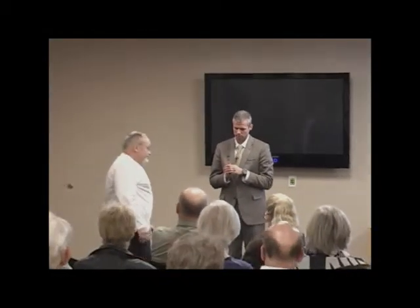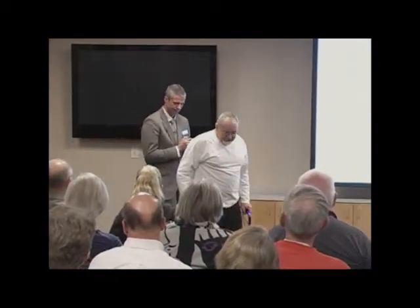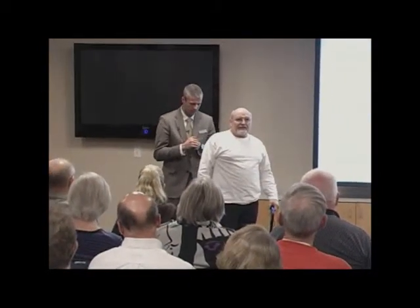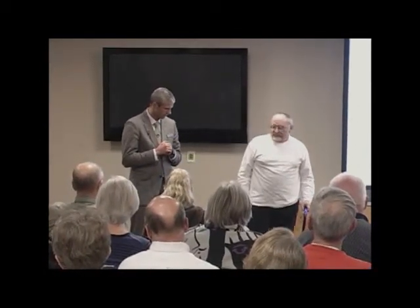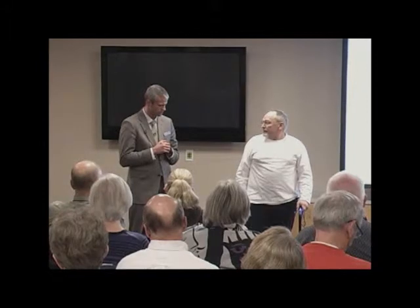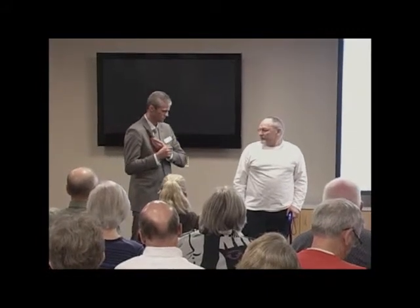He had a total hip replacement done — what side was that done on? Right side. He had bad arthritis for several years and we'd been treating him with injections. He had a hip replacement yesterday and he's gracious enough to say hi to everybody and talk briefly about his experience.